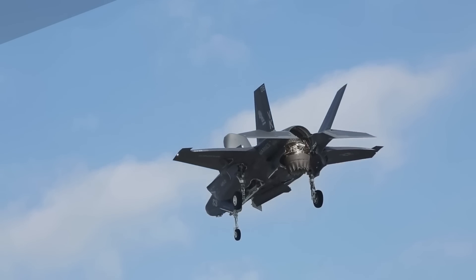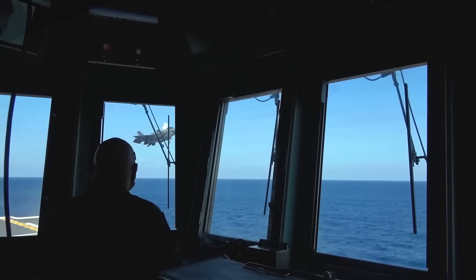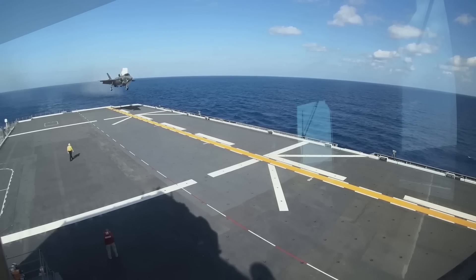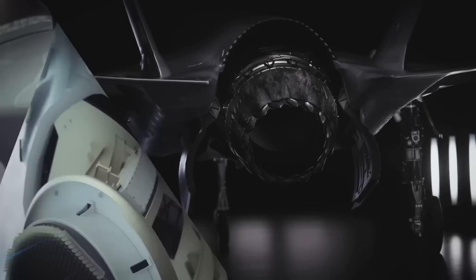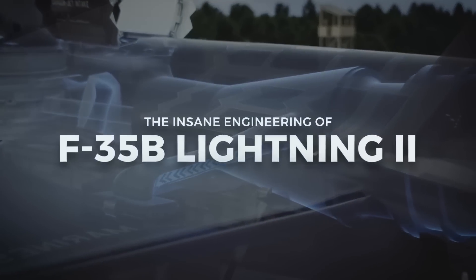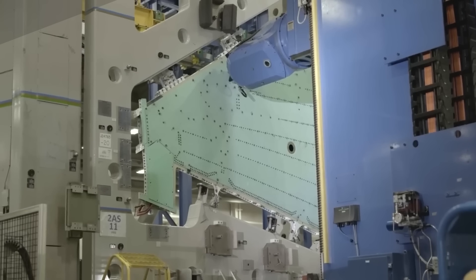Fitting all these capabilities into a single airframe is an extremely difficult task. Designing for stealth demands careful molding of the exterior of the plane, dictating the design of crucial features and creating unavoidable trade-offs. There are a lot of misconceptions about stealth — the goal isn't to make an aircraft invisible; it will be detectable. The goal is to delay enemy detection for as long as possible.